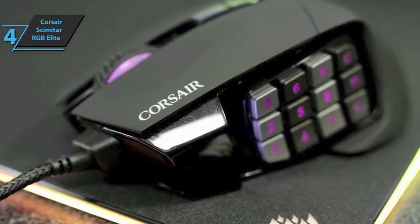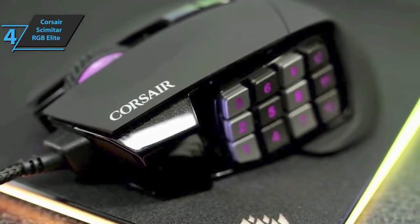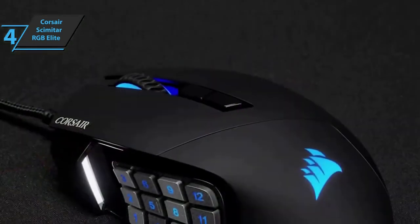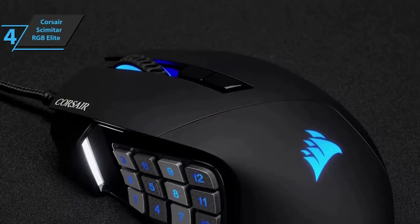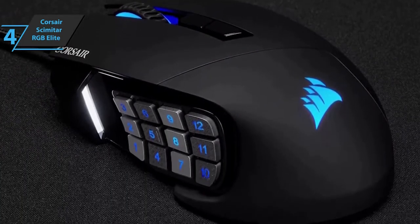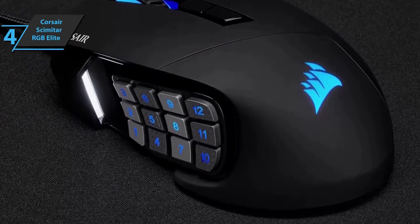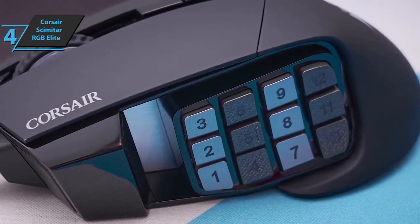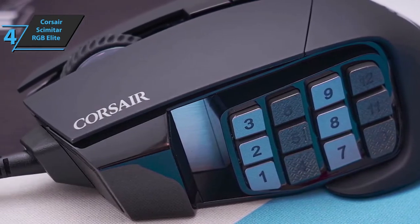On top of that, the Scimitar RGB Elite is great for creating content, handling video editing and music production. These buttons are useful for assigning keyboard shortcuts, effects, and tools to cut off the non-creative aspects of your workflow. Apart from the wide array of programmable additional buttons, this model is as good as any gaming mouse, although it lacks a dedicated sniper button and dimmer RGB lighting.